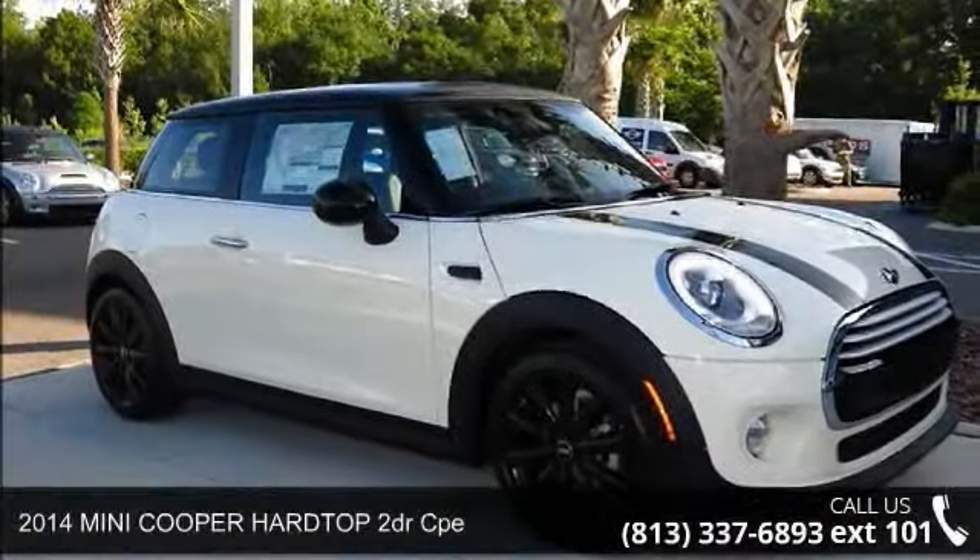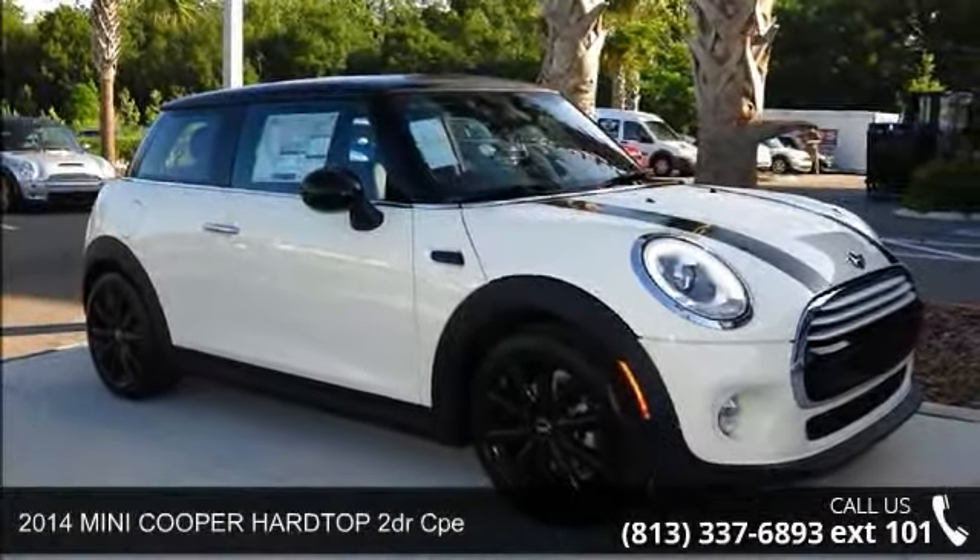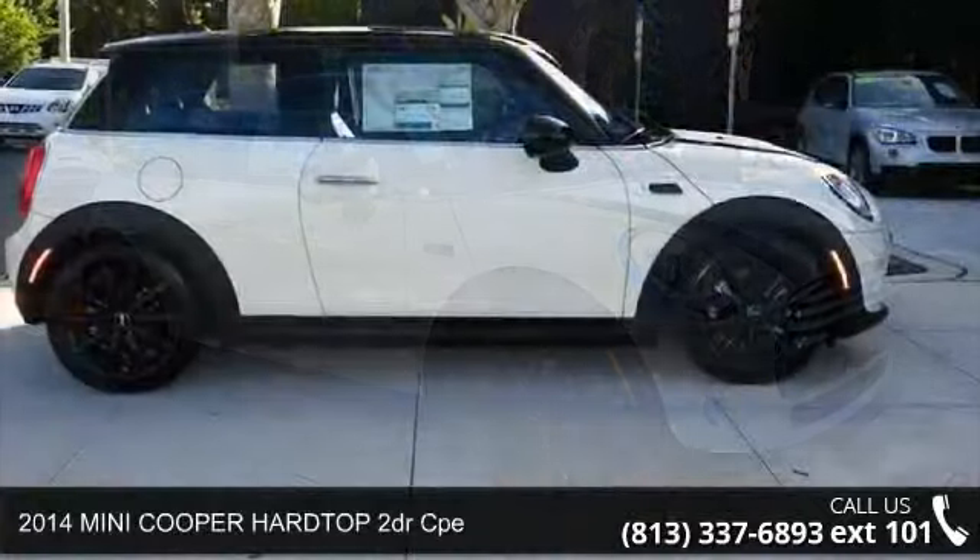Presenting the 2014 Mini Cooper Hardtop. This may be the set of wheels you've been looking for.